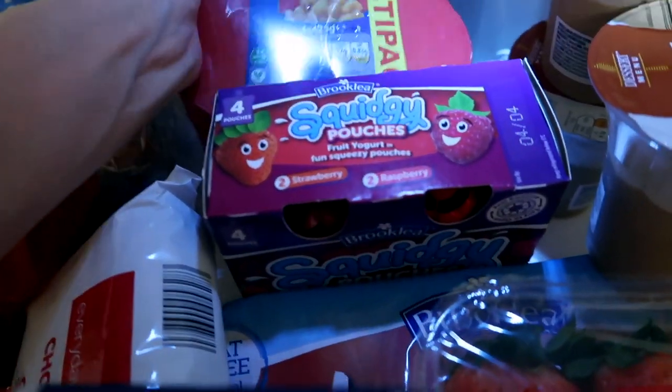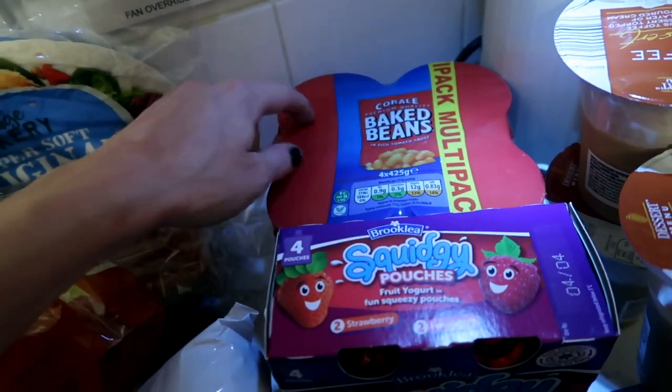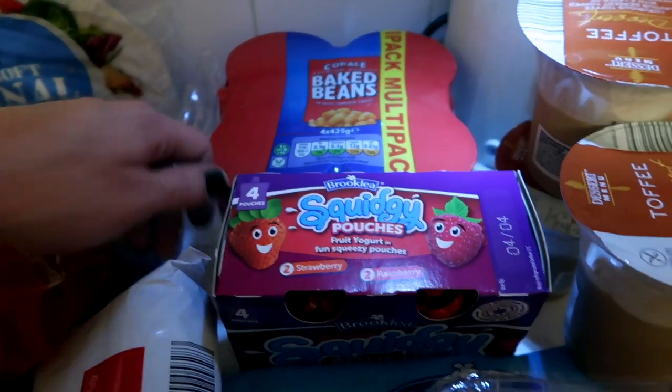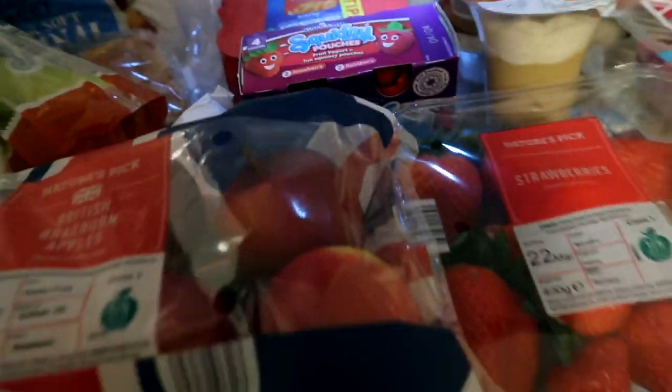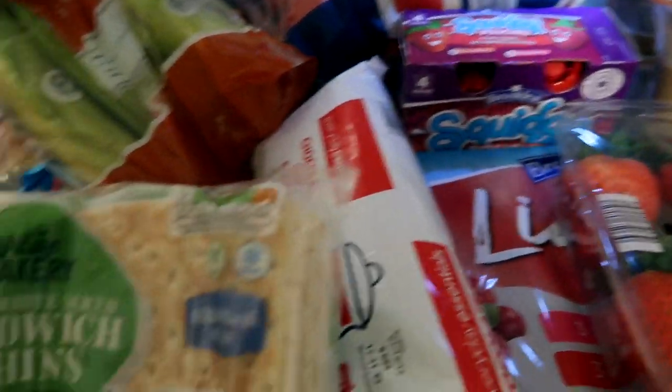Apples mainly get eaten by my daughter — she likes them in her packed lunch, she just loves apples. Then we've got beans. I think these are amazing because they're a pack of four and they taste just like Heinz, if not better to be honest. They're only like 99p for a pack of four, which I think is amazing because you always need beans — beans on toast, or have you ever tried beans in sandwich thin pockets?